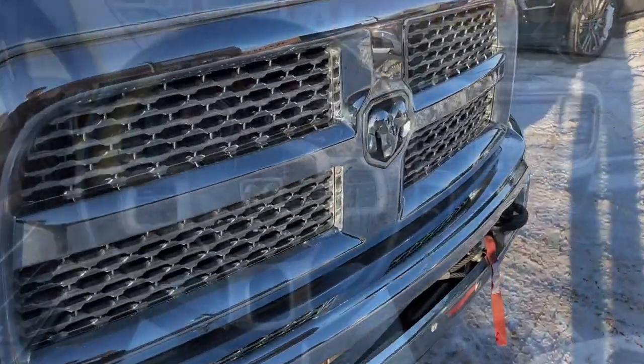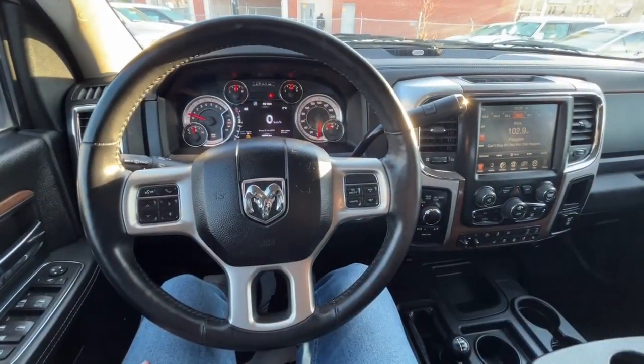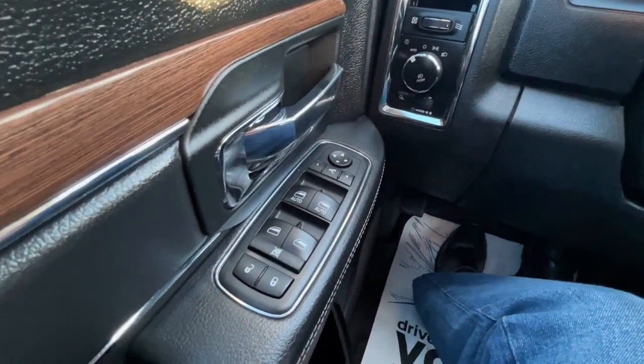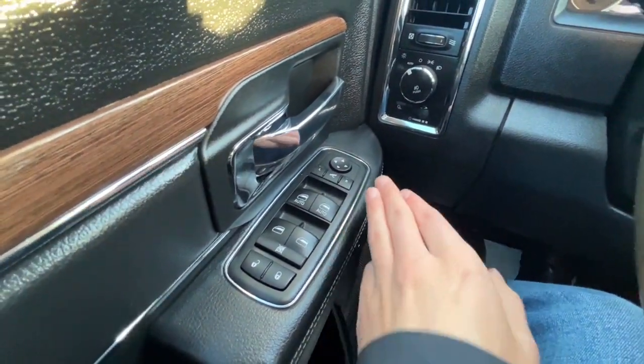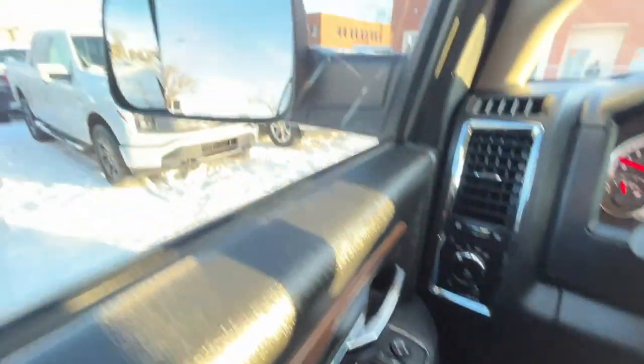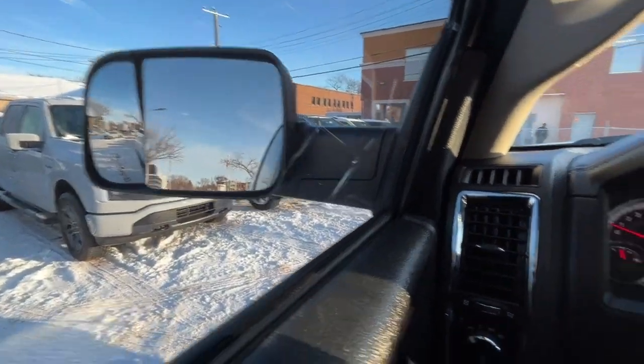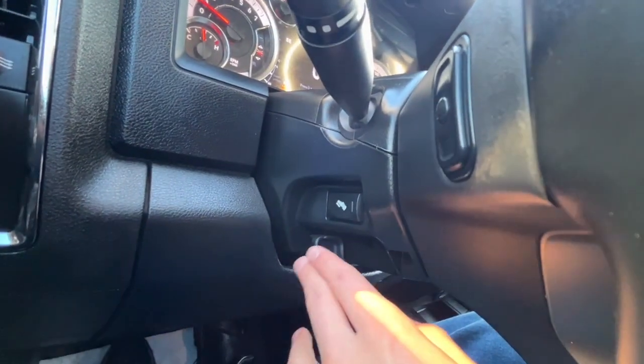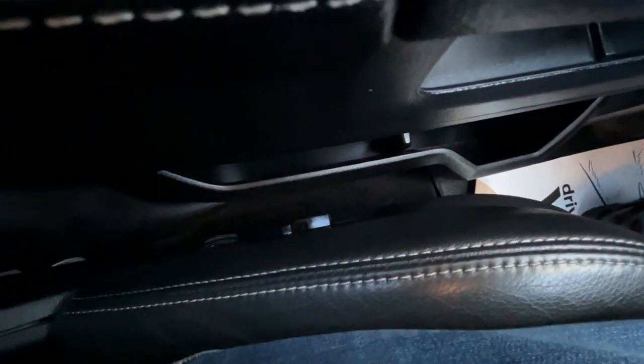Alright, let's take a look inside. Sitting inside the RAM, I'll run through some of the features. On the left-hand side we have our power windows, and then we have our heated power adjustable trailer tow mirrors. We have our lights over here, and then we do have some power adjustable pedals, as well as a power adjustable driver and passenger seat.